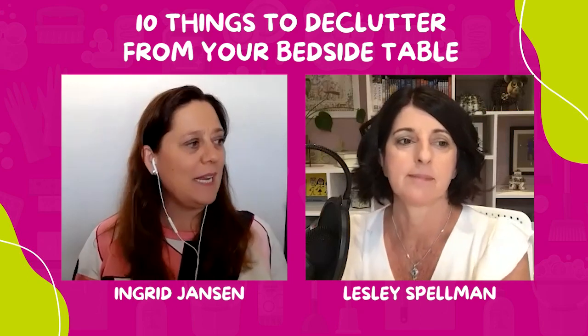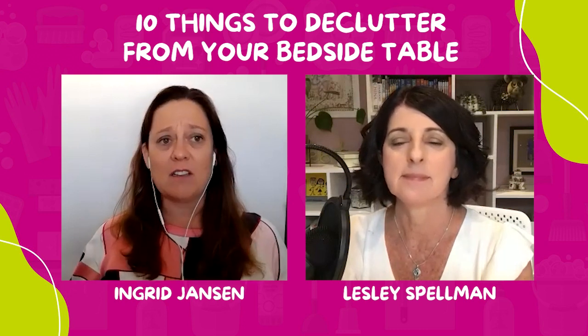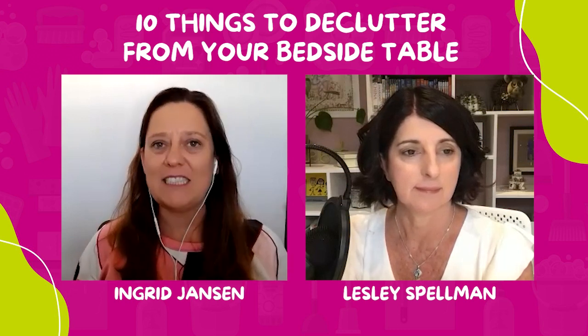Our bedrooms should be a sanctuary with relaxing at the forefront of our mind. But often we have a bedside table, cabinet or nightstand that is anything but calming. Today we're going to talk about the 10 things to declutter from your bedside table.